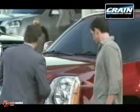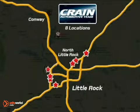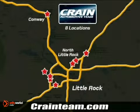Visit us anytime at CraneTeam.com — Crane Team's got them!